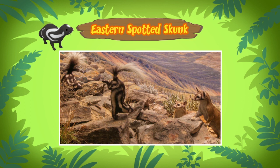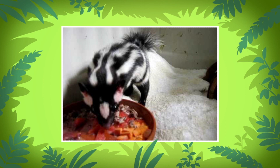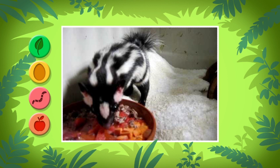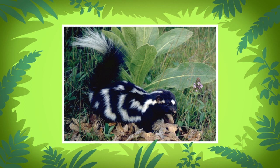By the way, eastern spotted skunks live in North American prairies and woodlands. Skunks are scavengers, which means they eat anything they can find — fruit, worms, eggs, leaves, you name it. Their favorite prey, however, are insects and rodents. That is why they can be important for farmers: eastern spotted skunks eat insects that feed on farmers' crops.